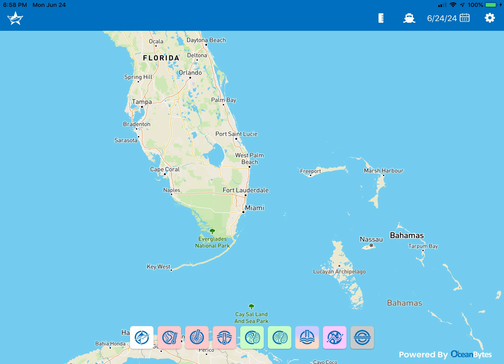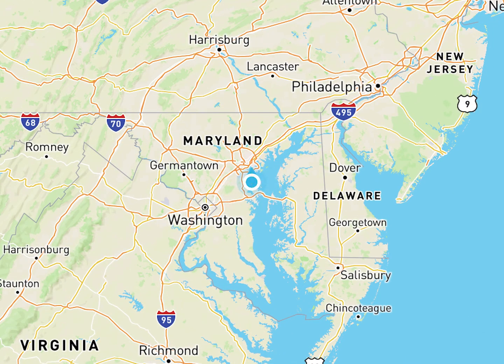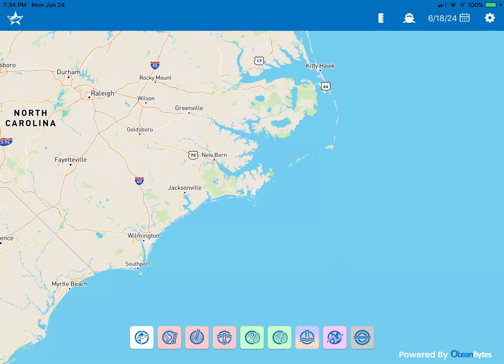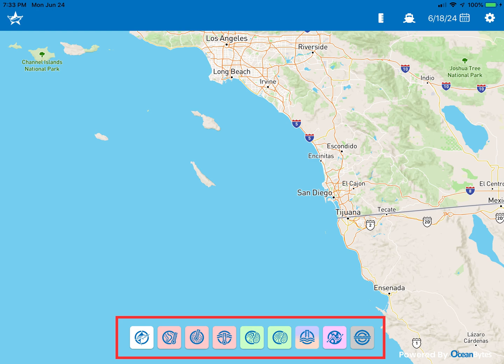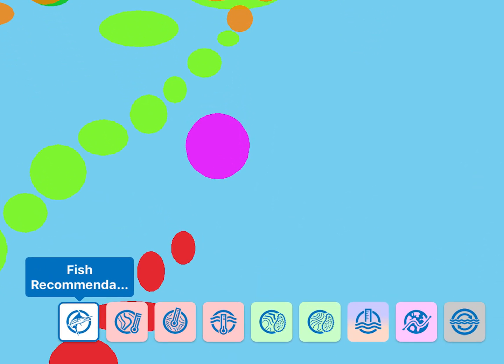Each time the app is open, it will display the chart based on the regional information completed at login, or if GPS information is available, it will center on your position. The app will then automatically download all fish mapping data for the current date. Upon completion of the download, you will see the chart for either East Coast or West Coast and there will be nine fish mapping icons at the bottom of the screen. When any icon is selected, the feature name will appear and the blue band around the icon will indicate the feature has been selected.